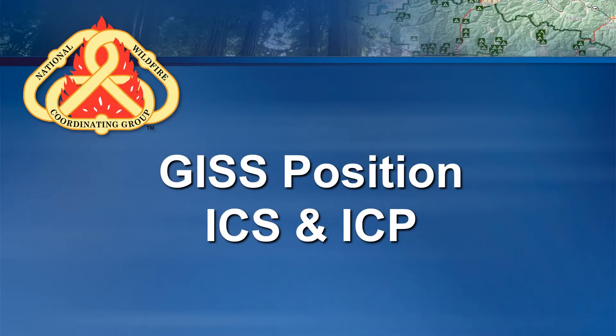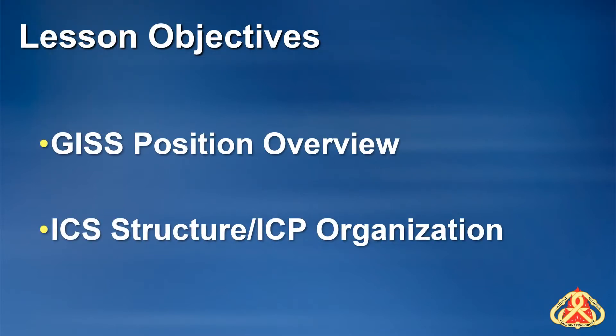In this presentation, I will talk about the Geographic Information System Specialist, the GISS, and the Incident Command System and the Incident Command Post. Objectives for this lesson include a brief overview of the GISS incident position, the ICS organization related to the GISS position, and where the GISS fits into the ICP or camp structure.